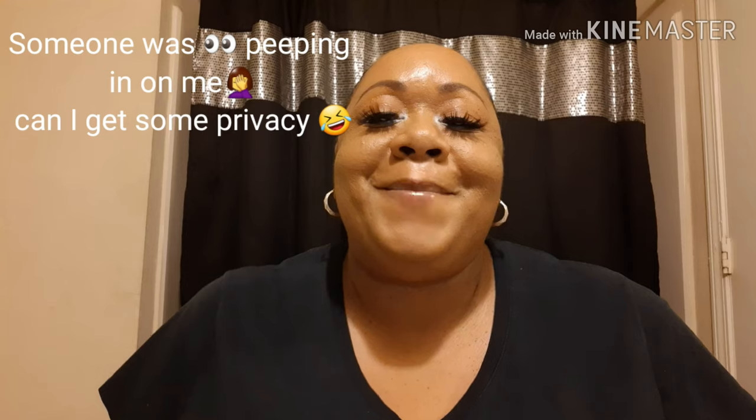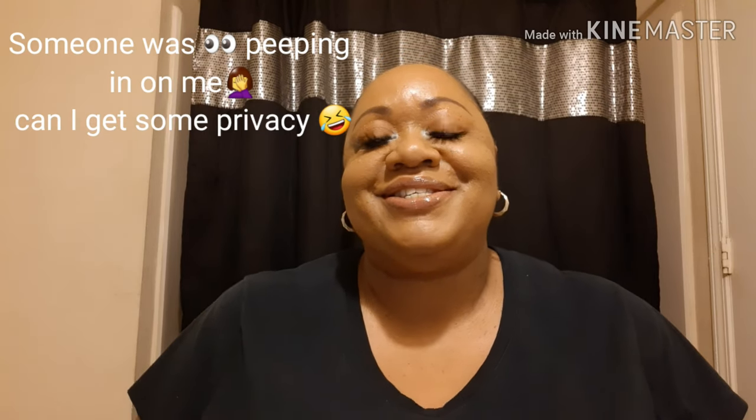Hello everyone and welcome back to my channel, it's your girl Nikki. I like to welcome back all my day ones and also all my new subscribers that's been rocking with me since day one. I'm here to do an unboxing for a new subscription that I have.